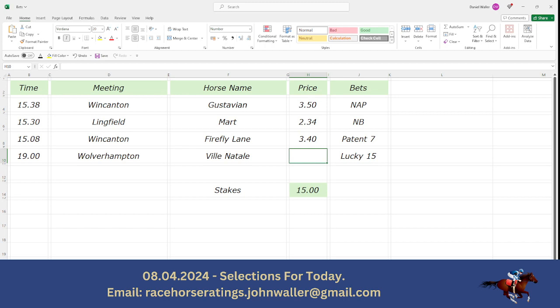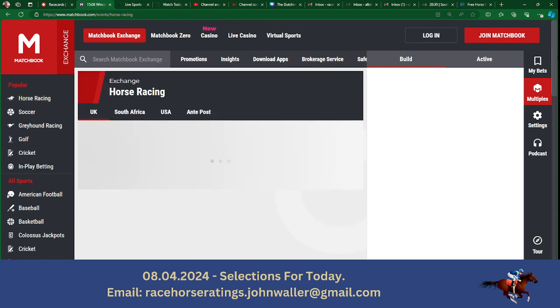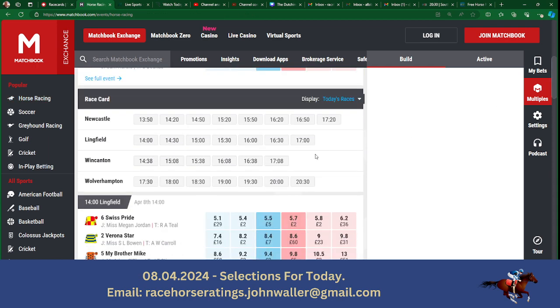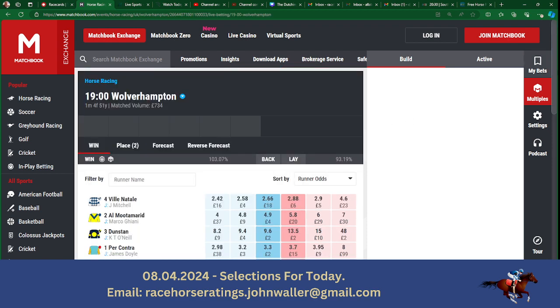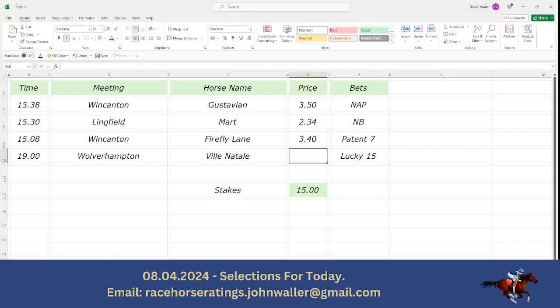And in that and favourite again. In the 7 o'clock at Wolverhampton, you can see that Ville Natale is also favourite at 2.96. So good luck with those four today — they all look pretty good. But as I say I don't normally do these kind of bets; it's just that someone's asked me to go down this road rather than trying to work out all the prices on four or five runners in one race. And it won't take me long to do it either, which is good news.